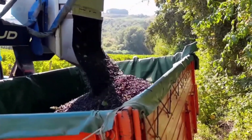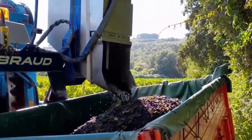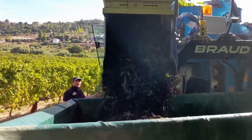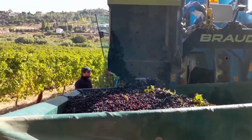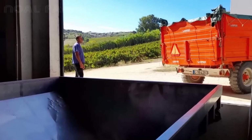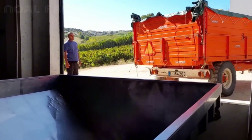We're diving into the growing, harvesting, and — dare I say — the grape escape that leads to an astonishing 5.9 million tons of grapes annually. Buckle up, because this will be a juicy ride, pun intended.